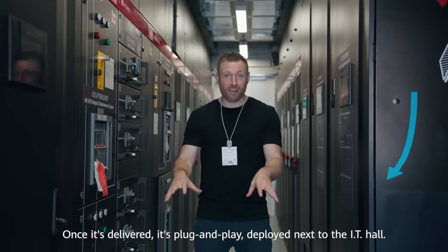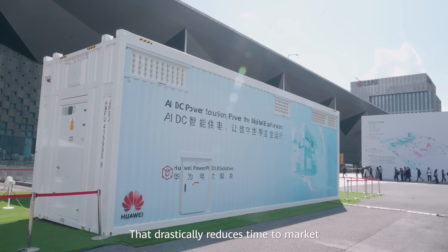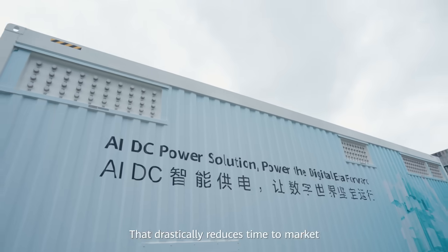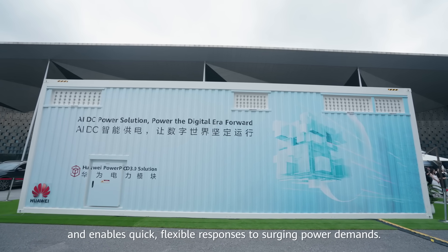Once it's delivered, it's plug and play, deployed next to the IT hall. That drastically reduces time to market and enables quick, flexible responses to surging power demands.